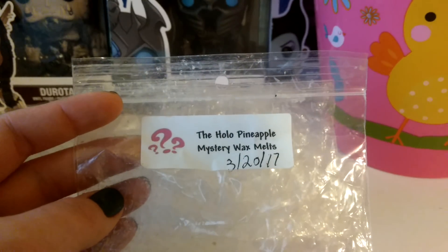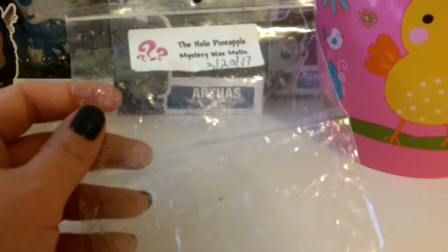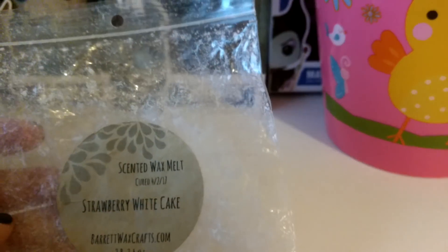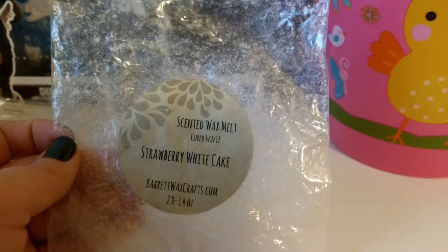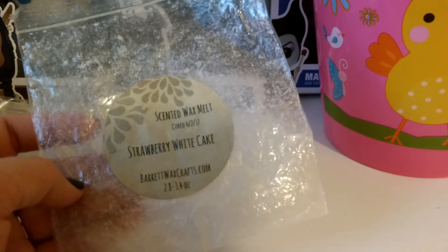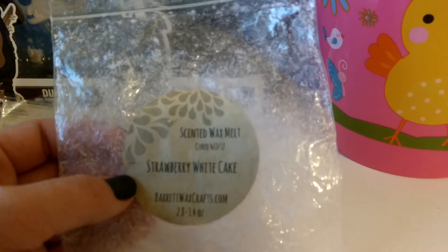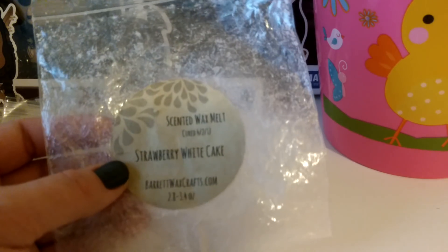I finished a Hollow Pineapple Mystery Wax Melt — these are usually a bigger shape that I cut into fourths. I don't really remember this one specifically, but I was still having some trouble with stuff throwing. This one is Barrett's Wax Crafts Strawberry White Cake, which threw really really well even in the candelaria I was having trouble with. This is a really great scent from him — I know it's a standard scent, not like a house blend, but his Strawberry White Cake is really good.